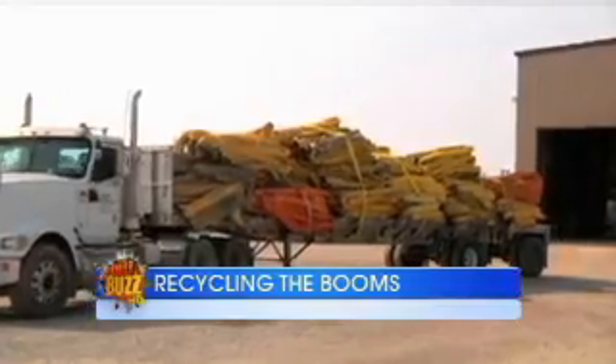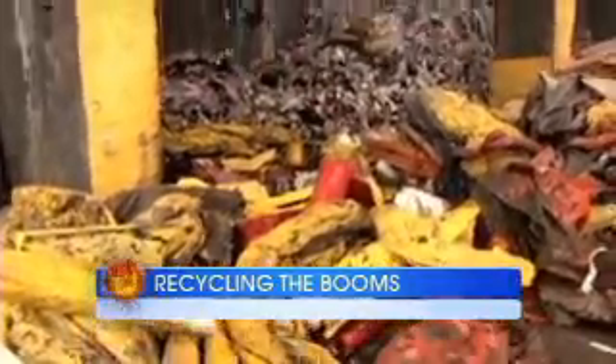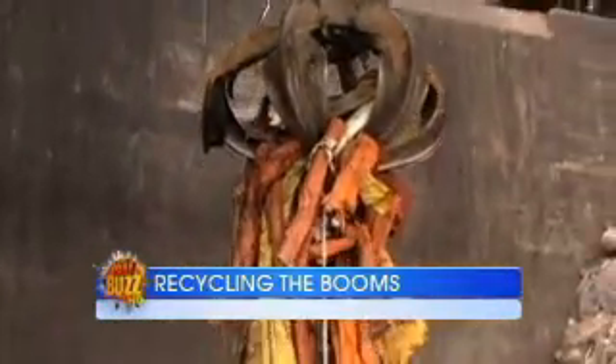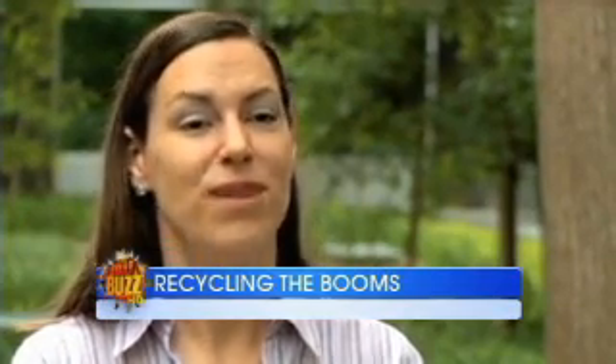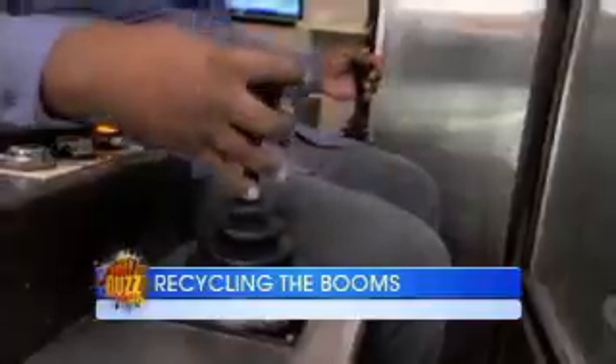In coming months, more cars will be made from plastic parts that have sorbent boom. More hard boom will also be processed and converted to electricity that will power homes. Keeping materials out of landfill that don't need to be there and putting those materials to beneficial use is good for the environment. It's also good for the consumer.